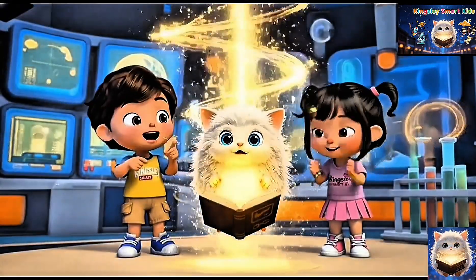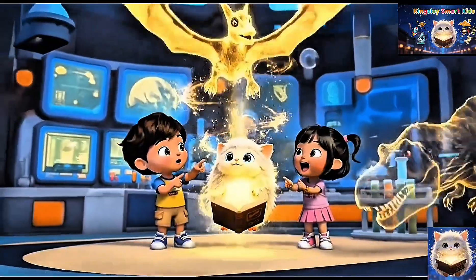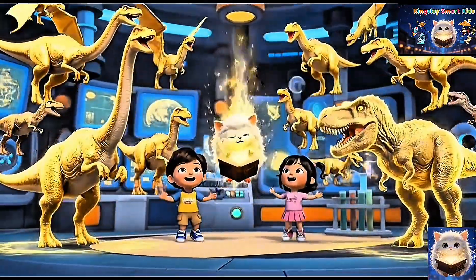Wow, that's so cool! There are so many dinosaurs. There's a T-Rex, too.